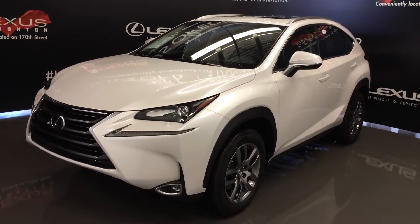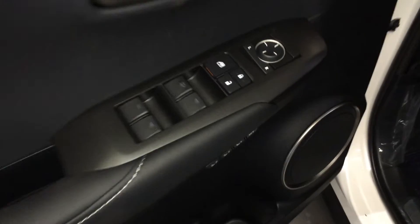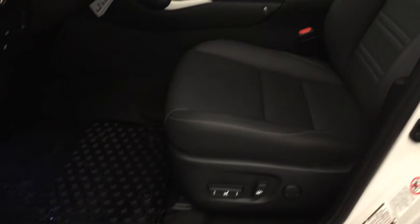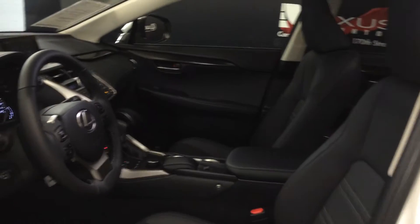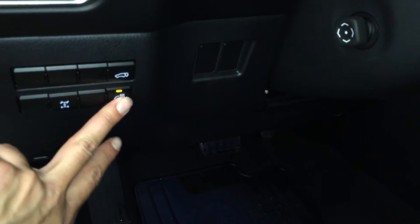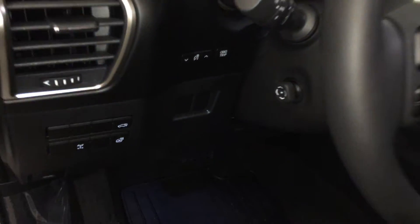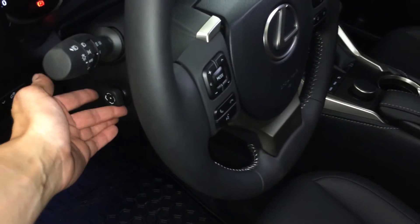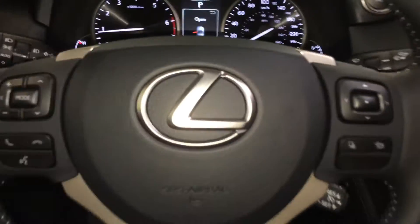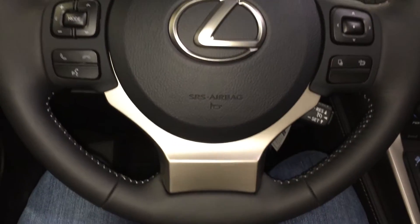This is the premium package. Powered windows, locks, outside mirrors, driver seat memory, power adjustable front seats, driver has lumbar support, eight airbags, controls here for your heated steering wheel, trunk release, odometer trip and dashboard lighting, power tilt and telescopic steering wheel. It's fully leather wrapped, with audio controls, hands-free communication, and cruise control on it.